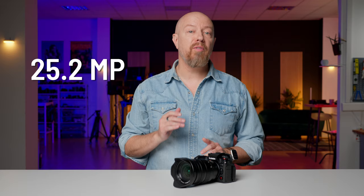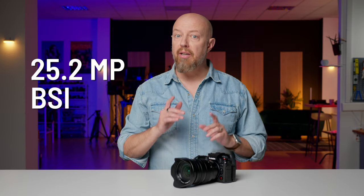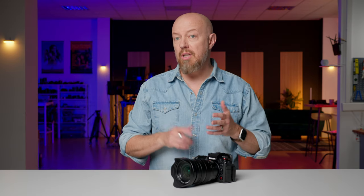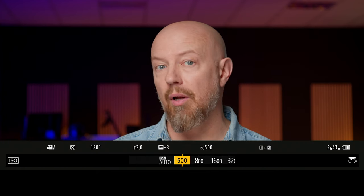Next up is the 25.2 megapixel BSI, or backside illuminated, phase hybrid CMOS sensor. Backside illumination means that each pixel on the sensor is larger — basically less space between the photosites — and those larger pixels translate to better low-light performance. Dynamic range boost, first seen on the GH6 but only on ISO 2000 and above, is now present on the full ISO range of the GH7, which starts at a new base ISO of 500 in VLOG.